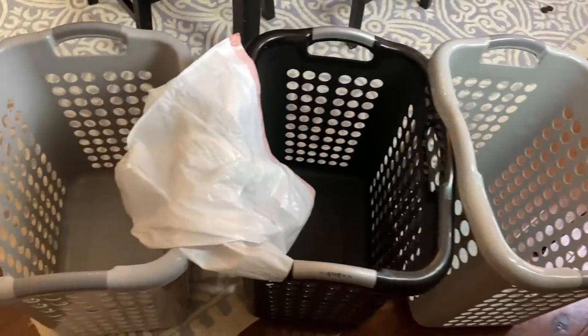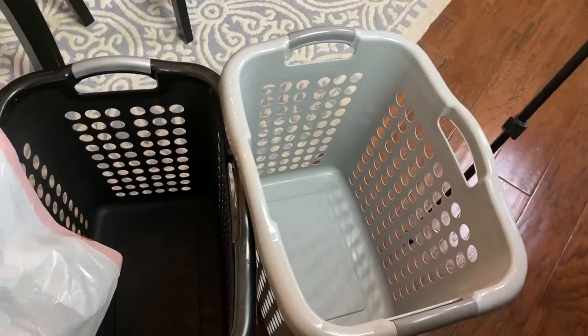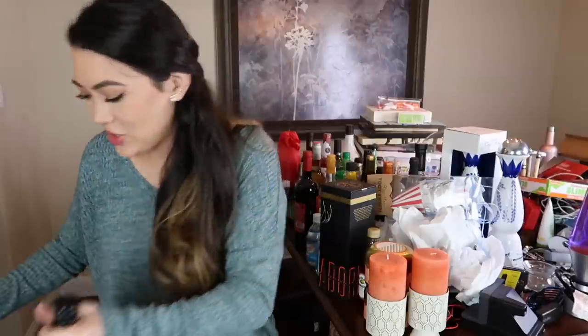Here are the bins I have to organize: a couple of keep bins, one bin for items that belong in other areas of the house so I can easily put them away after, and then the good old trash bag. This table is quite full and there are a lot of breakable items, so I'm actually going to start decluttering the adult beverages first — putting the ones we want to keep up in the pantry as I go to clear up some table space so things won't fall off and break.